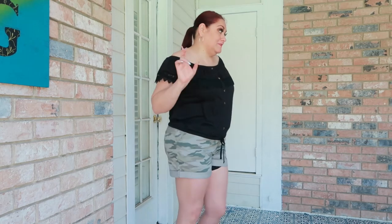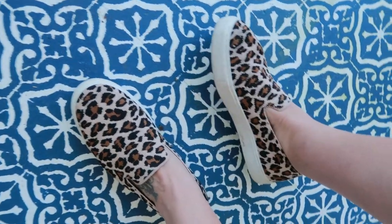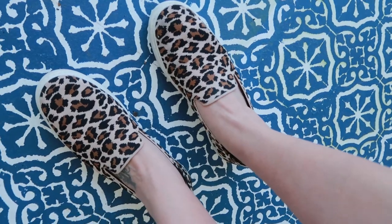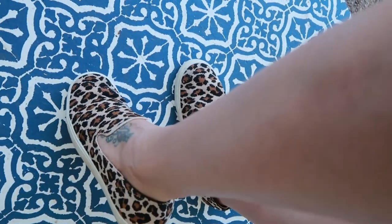There's one more pair of shoes I want to show you. Y'all know I love leopard — leopard print on anything. I found these leopard slip-on shoes at Walmart for $12.98 and I couldn't pass them up. I can wear them with jeans or shorts. That's it for today!